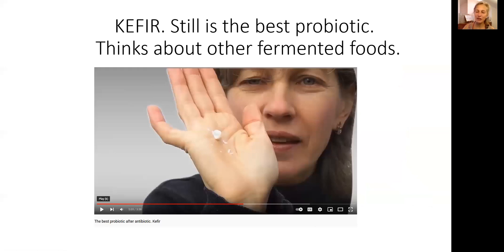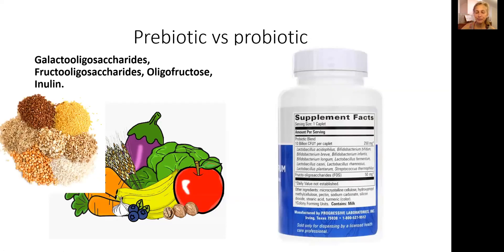Many years ago, I created a video on another channel on the topic of fermented food, including kefir. I said that fermented food, including kefir, remains the best source of probiotic and prebiotic, and I stay firmly on this statement. If a person has a problem with kefir because it's a dairy product, then experiment with other foods such as fermented cabbage, kimchi, or kombucha tea. If that fails, go ahead and take probiotic versus prebiotic.